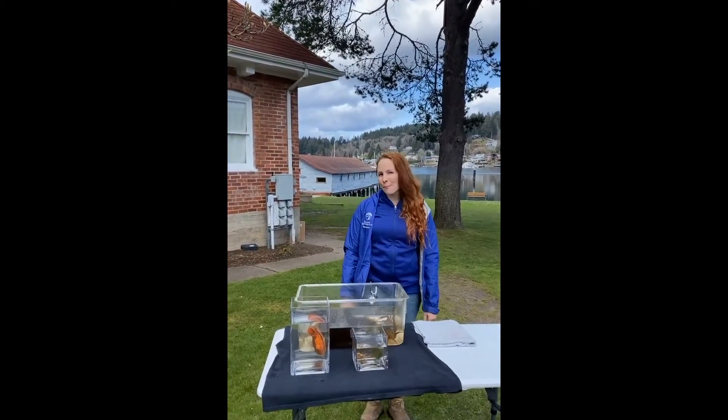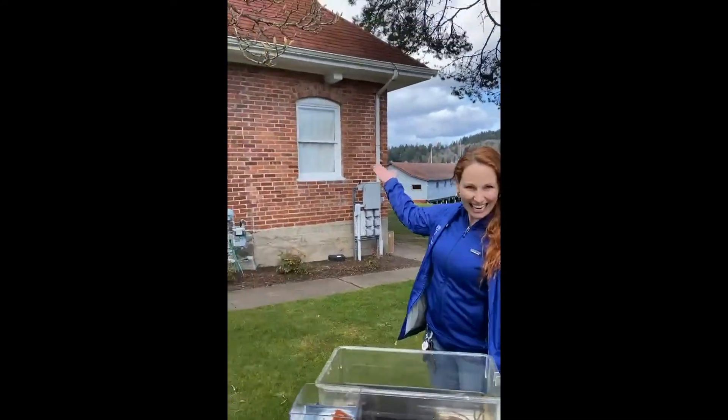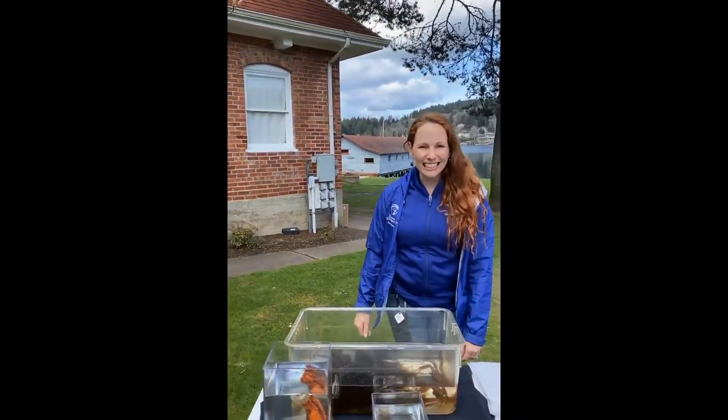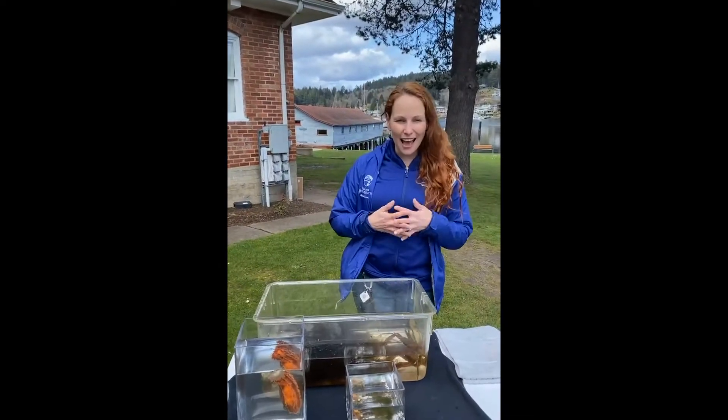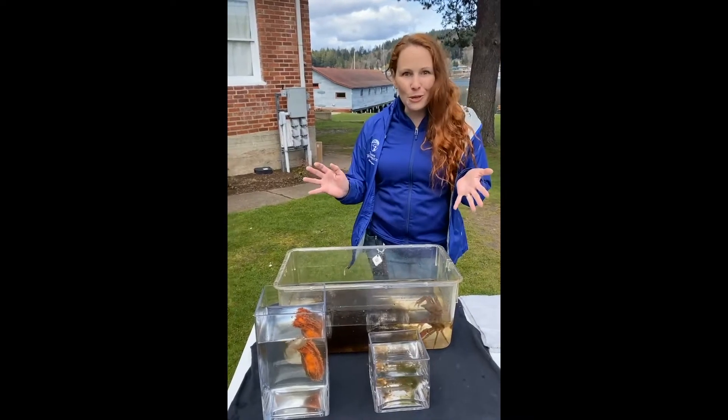Hi everybody! Welcome to our monthly Science at the Skansie House. We're at the Skansie House, home of Harbor Wild Watch, and Steena and myself have gone down to the dock and picked out a couple of creatures and we're just going to show you what's cool about them.